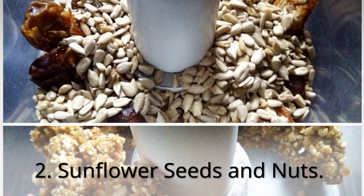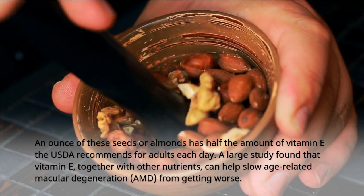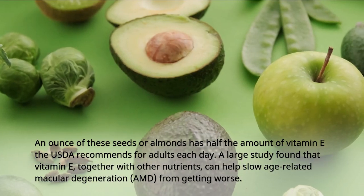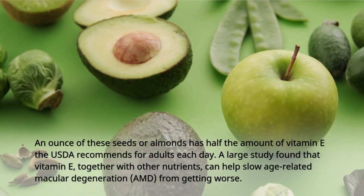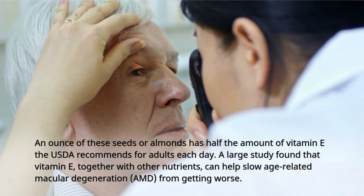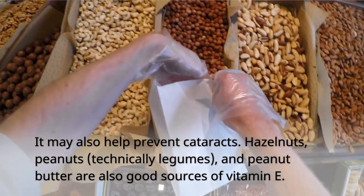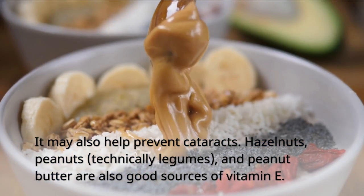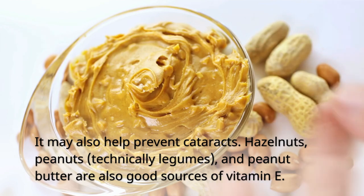2. Sunflower Seeds and Nuts. An ounce of these seeds or almonds has half the amount of vitamin E the USDA recommends for adults each day. A large study found that vitamin E, together with other nutrients, can help slow age-related macular degeneration from getting worse. It may also help prevent cataracts. Hazelnuts, peanuts (technically legumes), and peanut butter are also good sources of vitamin E.